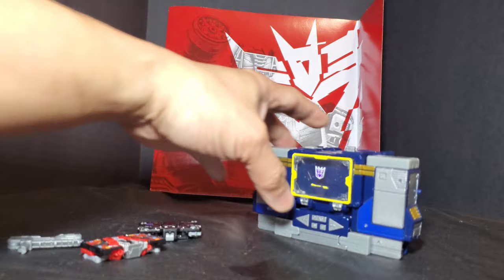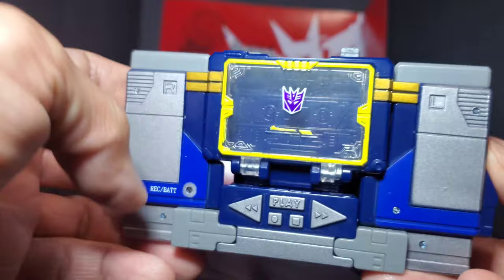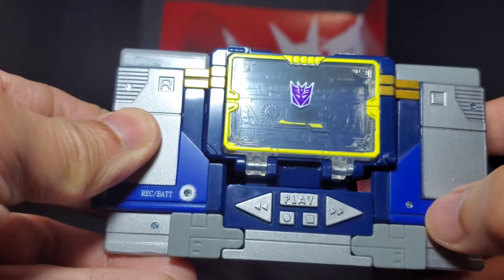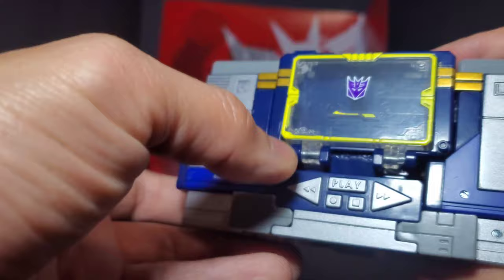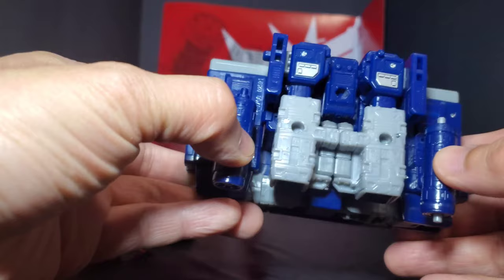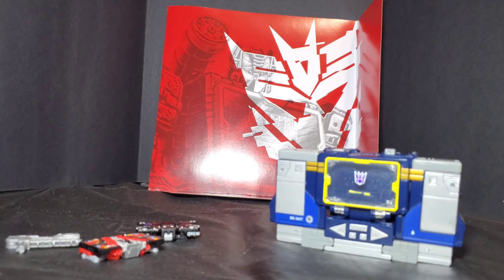Now for the main guy himself — Soundwave. I really love how he looks as a homage and modernized version of the cassette deck. They even repainted this part because in the old days it would light up with a red light to indicate recording. You have the R and L indicating speakers, the eject button, and the fast forward, rewind, and play buttons — really awesome paint details on the side. Weapon storage is here, which is a direct homage to the old Soundwave's weapons serving as batteries. Really clean alt mode with an awesome paint job.